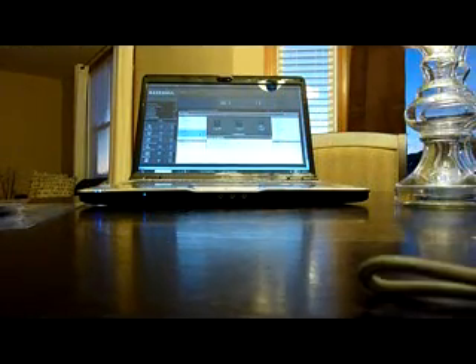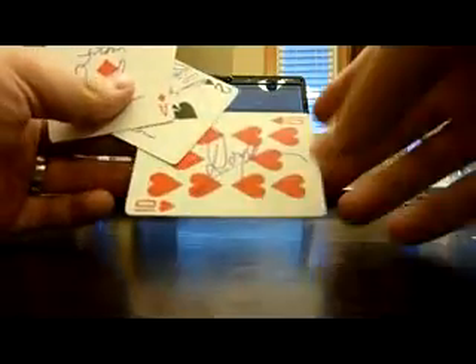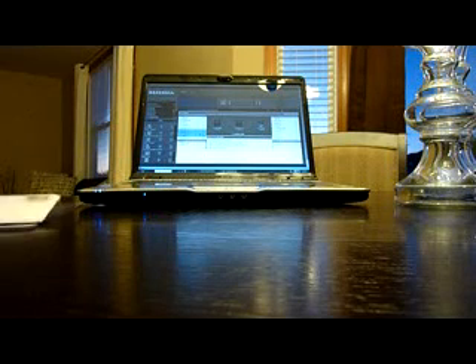TTM successes — 2 of them this week. First off, Doyle Brunson signed 4 playing cards for me — personalized 3 of them. Got a couple of aces, and apparently his favorite hand is 10-2, that's why I sent him a 10 and a 2. That one's not personalized but just signed 'Doyle.' I don't really follow poker too much, I've seen him on TV, but decided — hey, for 92 cents in postage I'll send him some cards.